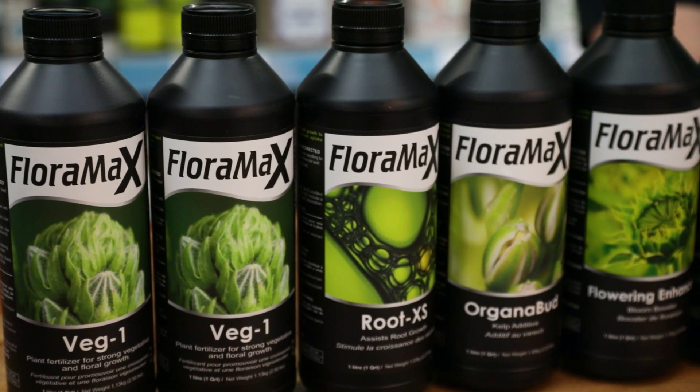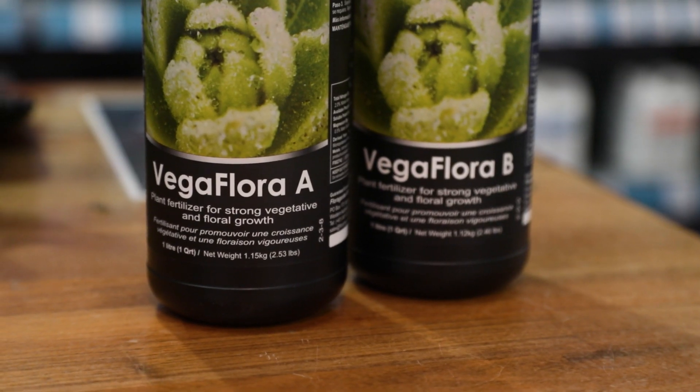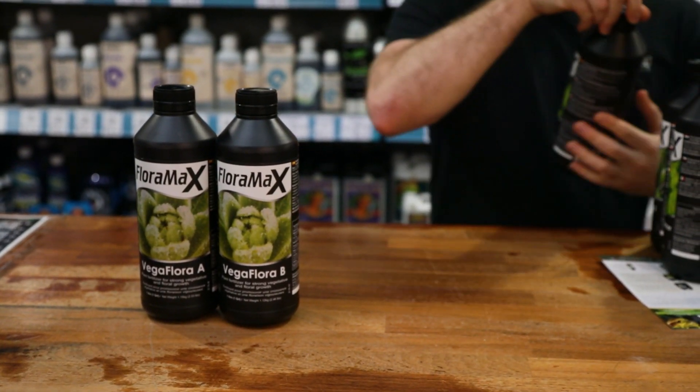VegOne is the one-part feed and it's just the job if you're looking to make life as easy as possible. If you can, we'd recommend going for the two-part feed, Vega Flora A and B, which is formulated to meet the demands of commercial growers. Both will deliver the goods in any medium or system.